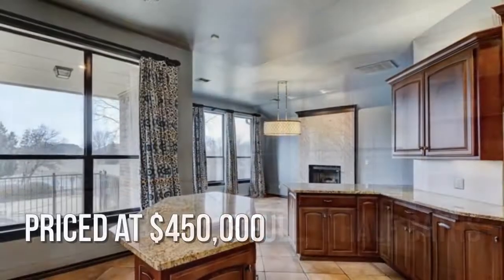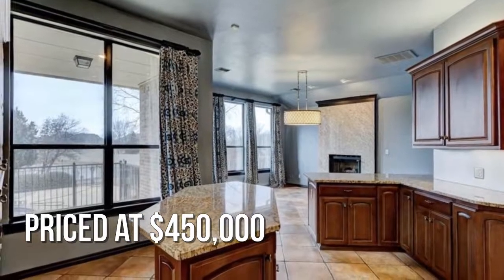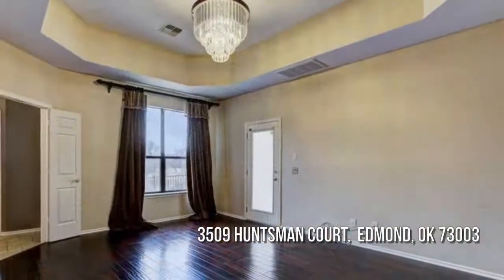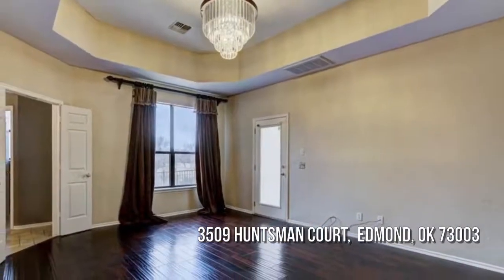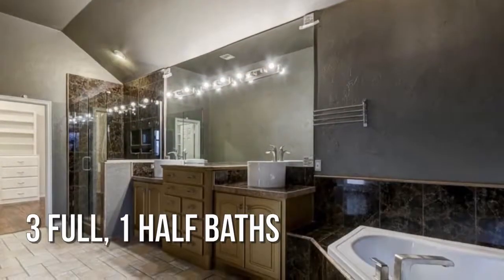This property is currently listed for $450,000. Ready to make an offer? Contact the listing agent today.